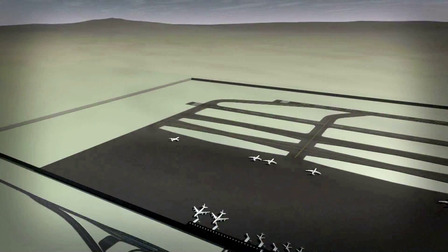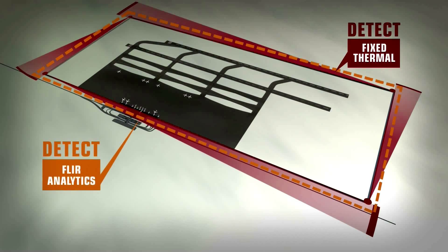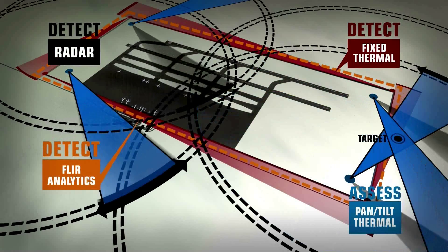No matter the size or complexity of the installation, from a small substation to a 40-mile perimeter, you still need to detect, assess, and respond.